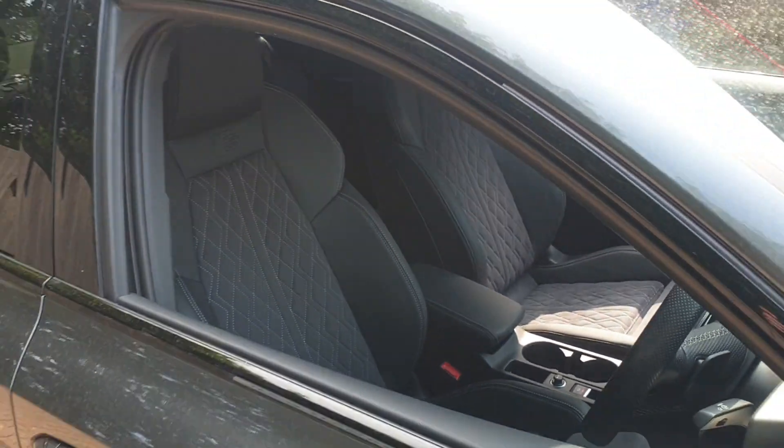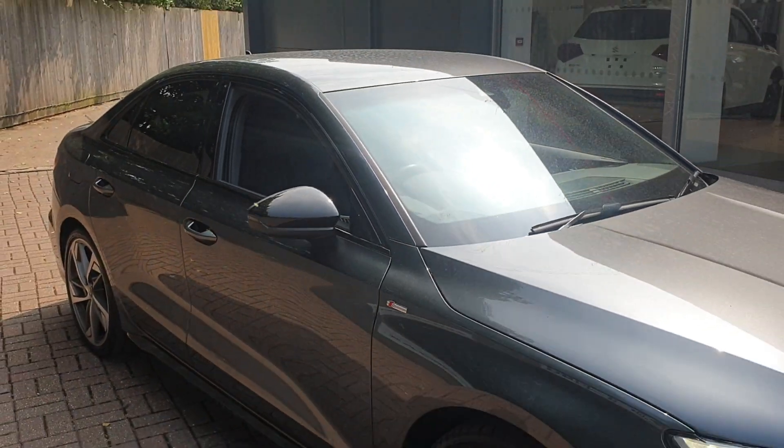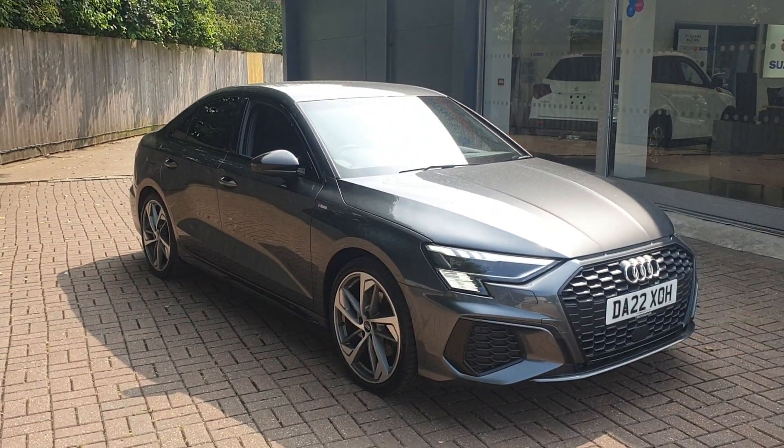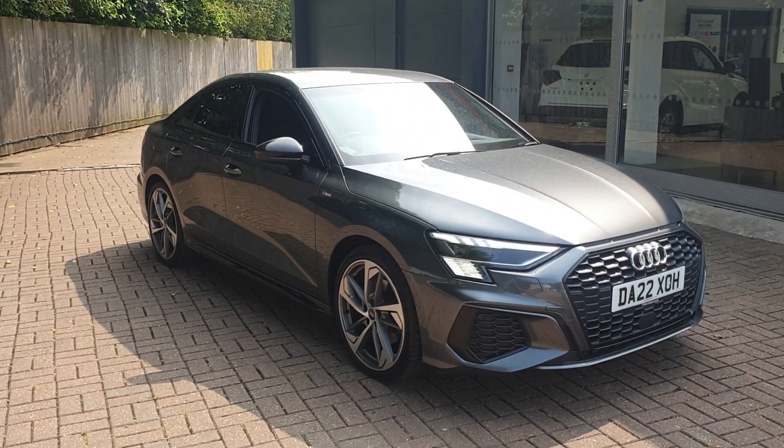If you would like to put a test drive in this vehicle or any other vehicle here at Broaddope Approved Used Cars, please contact us on 01227 931 888, one of the sales team at Liverpool's Avenue.